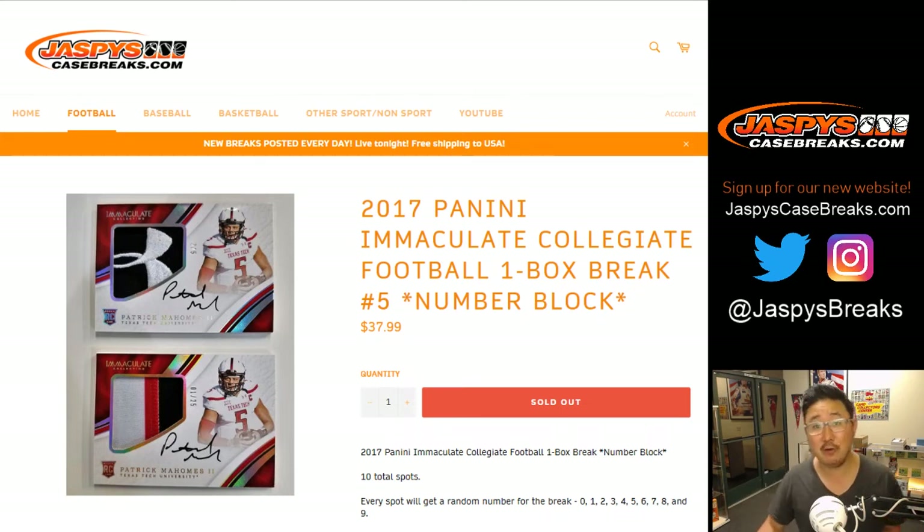Good evening, everyone. Joe for jazbeescasebreaks.com with a one-box random number block break of 2017 Panini Immaculate Collegiate Football, number five.